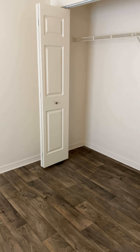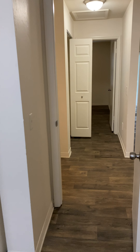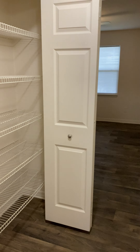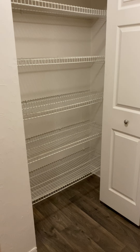We're going to walk back into the bedrooms. This is the first bedroom. Both bedrooms are pretty much the same exact size, which is great, and they both have huge wall-to-wall closets. You also have your linen closet here.